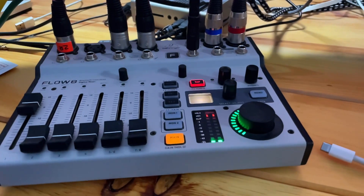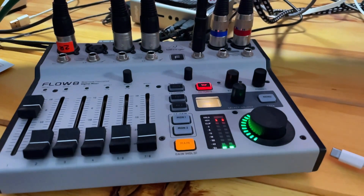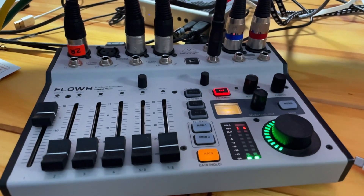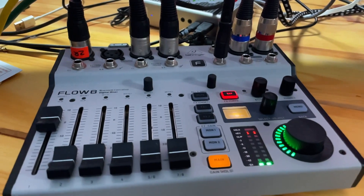Previously, I had this microphone plugged into a Scarlett 2i2 USB audio interface that's capable of supplying phantom power — it worked great. However, I now run the microphone into a Behringer Flow 8 audio mixer to mix in other audio sources, such as instruments, effects, or music.